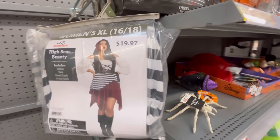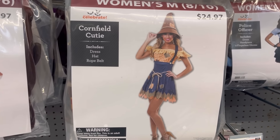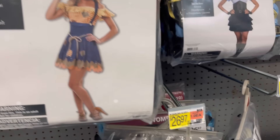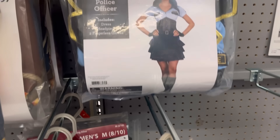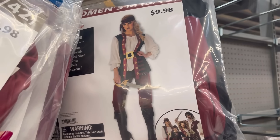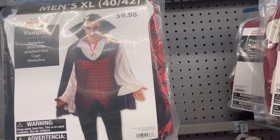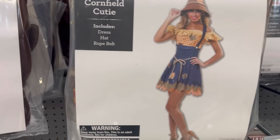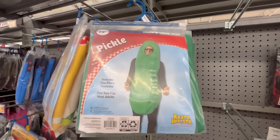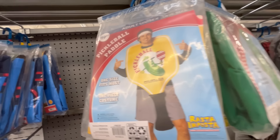Now we're going to hit the costumes. They have this really cute pirate's costume. They had some plus sizes but mostly regular sizes unfortunately. They did have this Alice one in plus size. We have a little women's police officer, another pirate version for men and women, and a vampire for $9.98.